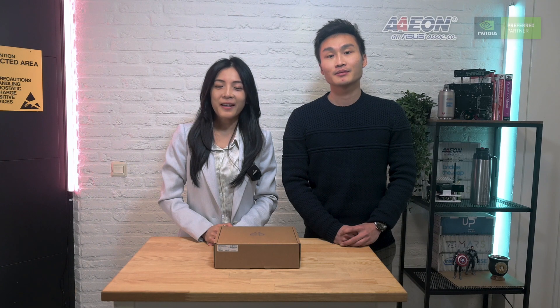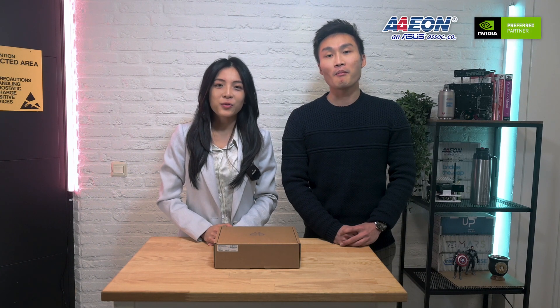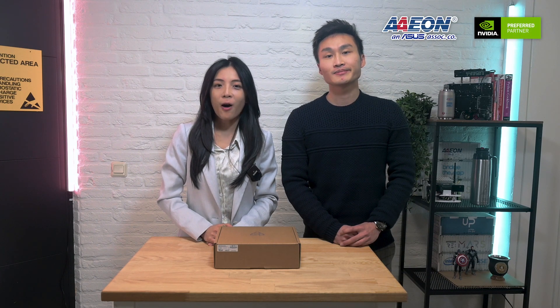Hello everyone, my name is Iris from Aeon Technology. Today we are going to do a quick unboxing video about our latest Boxer product, the 8251 AI, based on the NVIDIA Jetson JVNX.